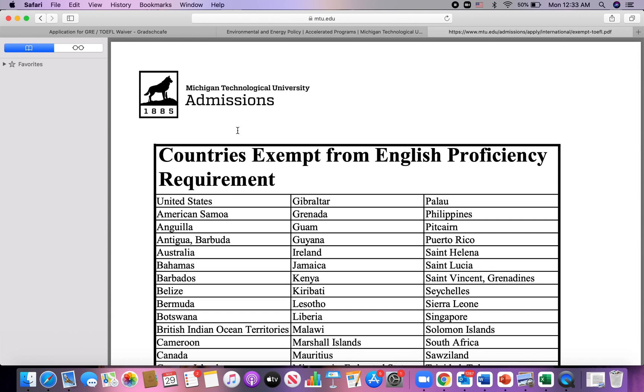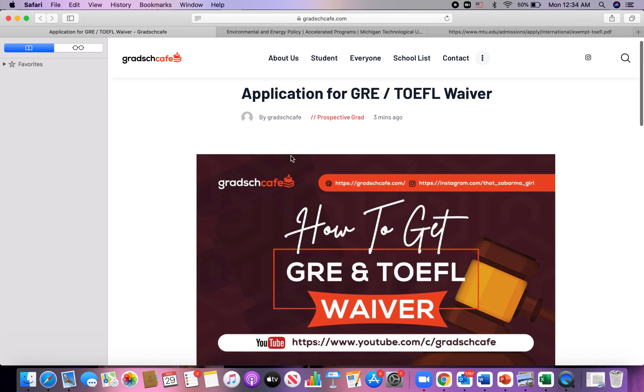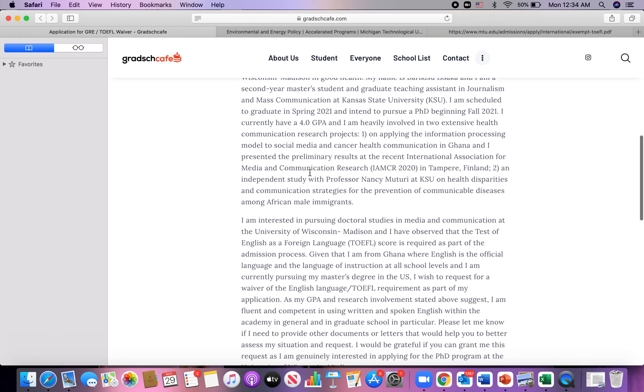Alternatively, if the TOEFL is not waived or you can't find the information, you can email the graduate coordinators or program directors to request a waiver. If you don't find any English language proficiency exemption on the website, just email the graduate coordinators to request a waiver. When requesting, include your educational background and highlight the fact that you've had your entire education in English. I have a sample email on my blog, Grad School Cafe, for how to email graduate coordinators to request a TOEFL waiver — this is what I used when applying for PhD programs.